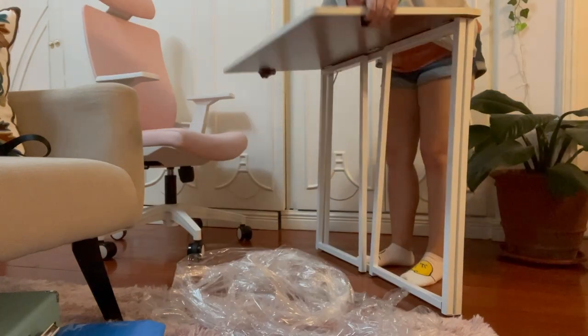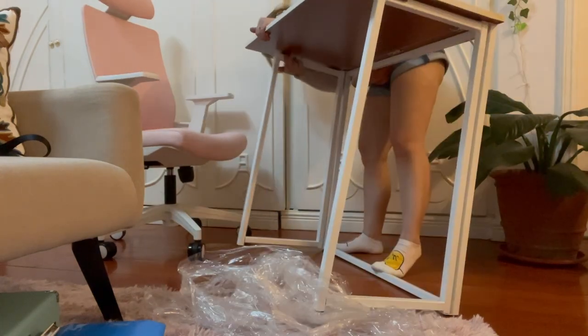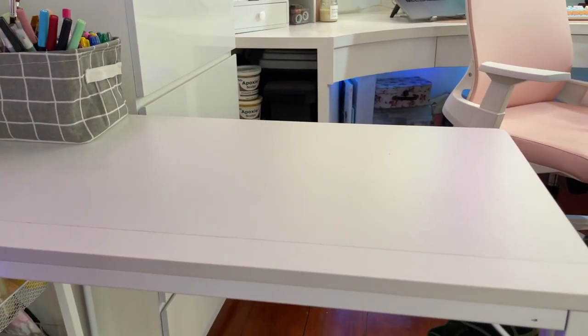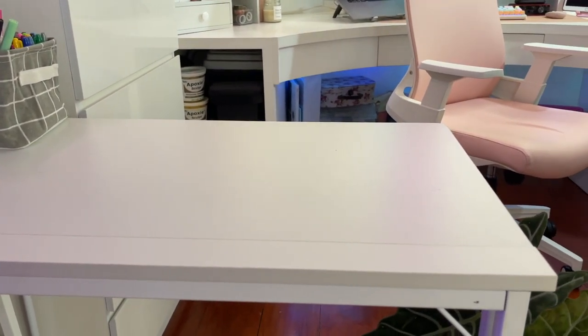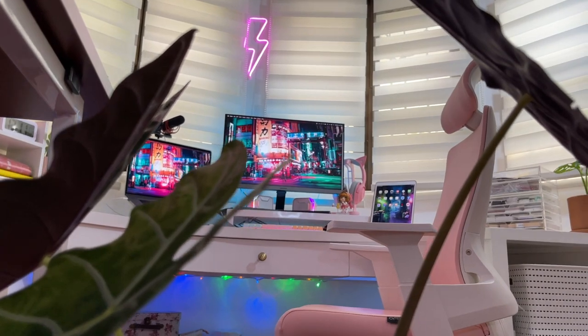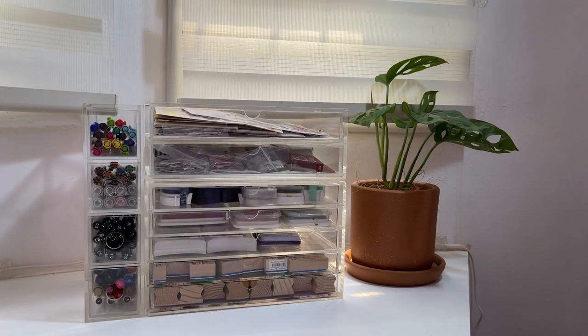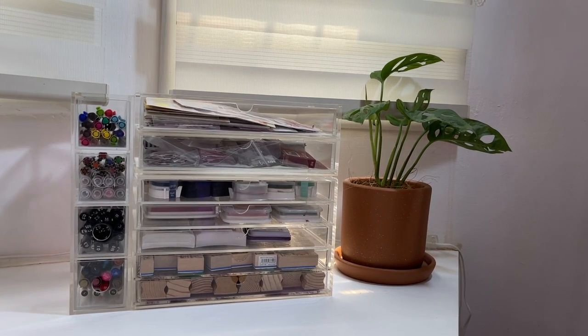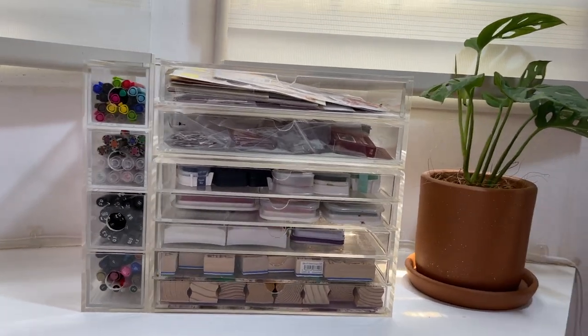I decided to get an extra table for packing orders because I always do it on the floor. This is also where I leave my Alapapa figures to dry so they're not in the way of anything on my main table. The pink chair and foldable table are both from Offix — links down below. And here are my Muji acrylic drawers. I keep some more pens and stamps and stickers, basically anything I can fit in there that I use often.